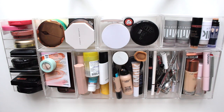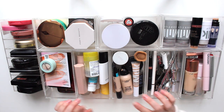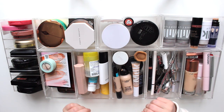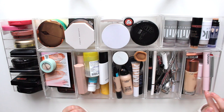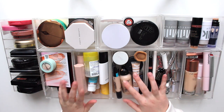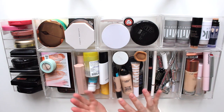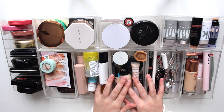Hey guys, in today's video I'm going to be cleaning out and organizing my everyday makeup drawer. The goal for today is not to declutter any of the products, but rather to reorganize and make it a little bit easier for me to access — because I have primers in with my mascaras, lip products in with my brows, and there are some products I don't use as often, so I'm only going to be putting the products that I reach for every day.